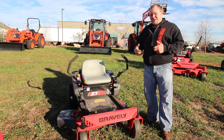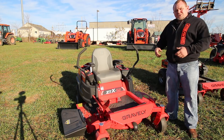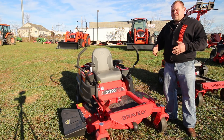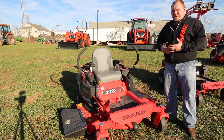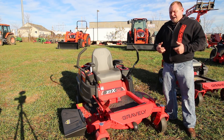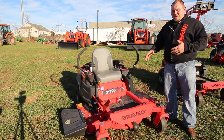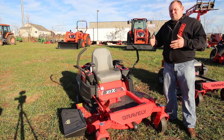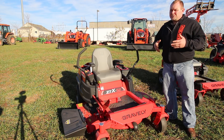The ZTX model is meant to mow up to a half acre to two acres per week. It gets you the next step up from the ZT — a heavier, fabricated deck, and heavier-duty transmissions built to mow more acreage. We also have the ZTXL model in this lineup, built to mow anywhere from a half acre up to three acres. What you're getting with the XL series is heavy-duty transmissions that are serviceable, unlike the ZTX, which has non-serviceable transmissions.